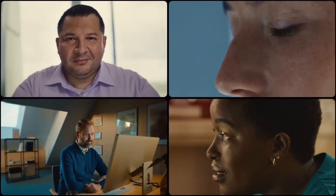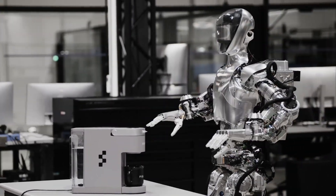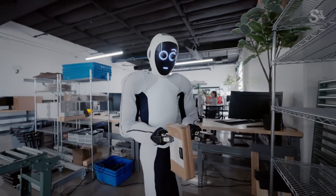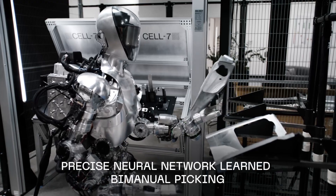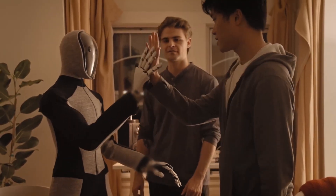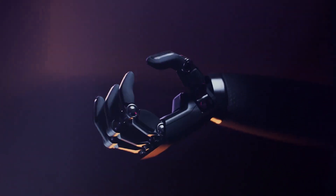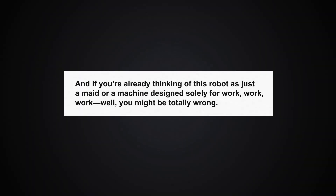For busy families or individuals with packed schedules, Figure-02 could be a life-changing assistant. Whether it's taking out the trash or organizing your shelves, this robot can take on the physical and repetitive tasks we all wish we didn't have to do. Who wouldn't want to come home to a tidy, stress-free space? But the Figure-02 doesn't just excel at household chores — if you're thinking of it as just a machine designed solely for work, you might be totally wrong.